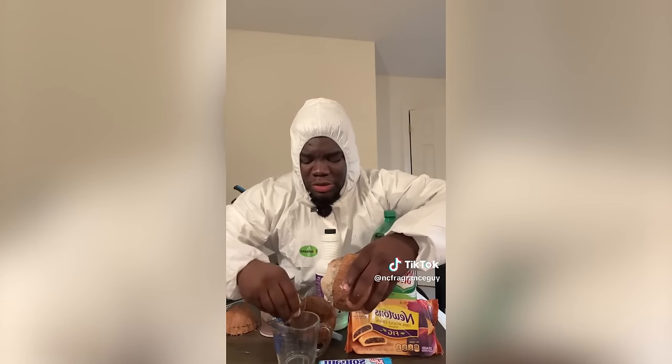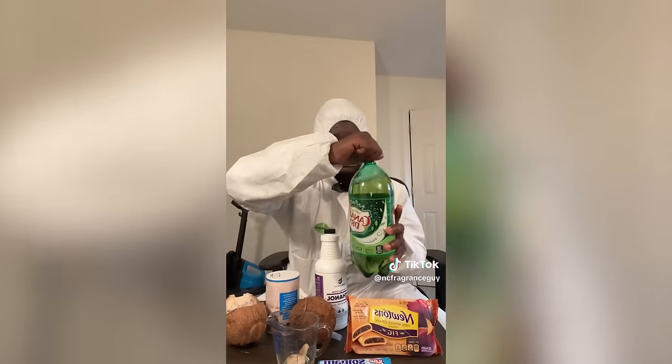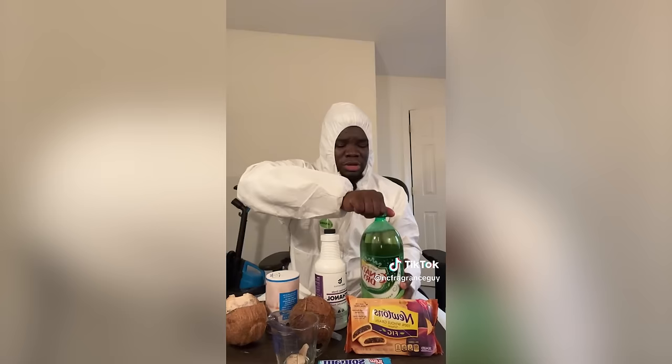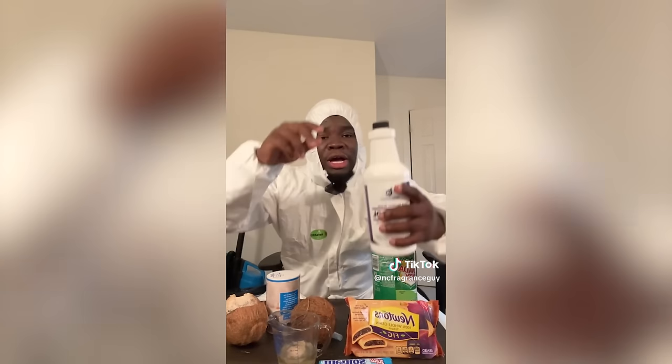He adds a little bit of coconut, then ginger, then rubbing alcohol. I like that he looks like a professional lab worker — something from Breaking Bad. They were making crystal meth in that show, but he's obviously working with similar great stuff here in his kitchen. That's why he's wearing that uniform.